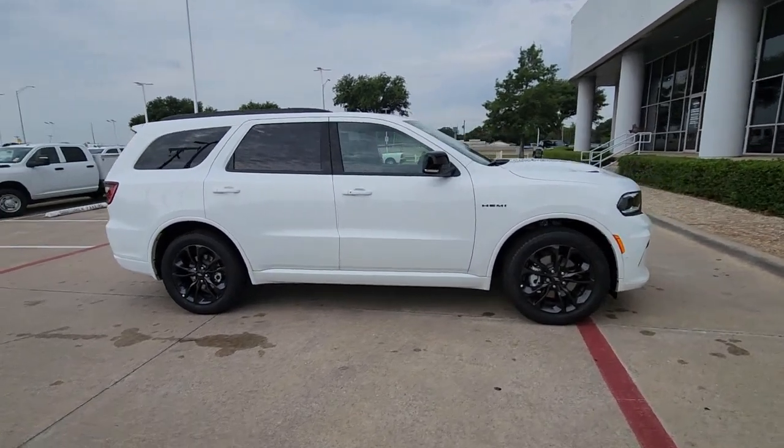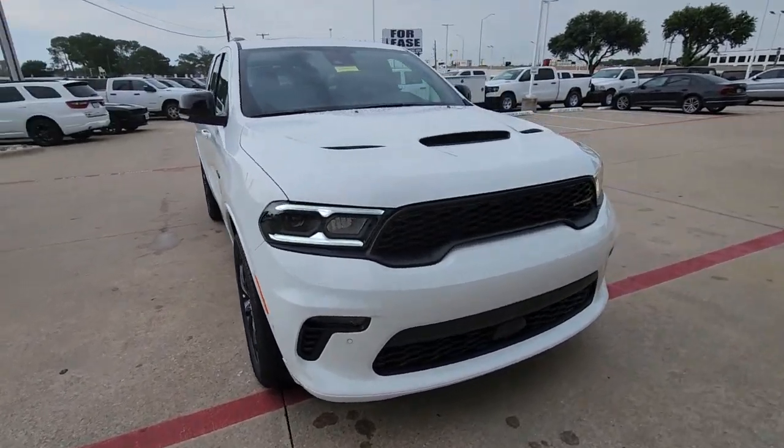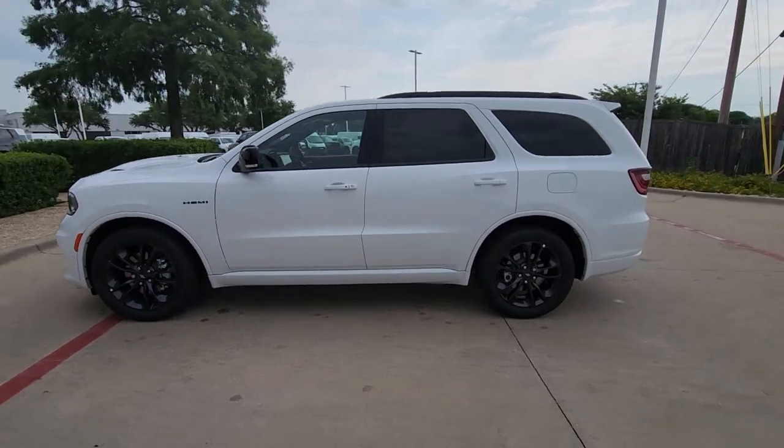Hop into the 2023 Dodge Durango. Tackle life's projects with strength and ease in the Durango — the versatile SUV with muscle car spirit. Refined comfort never packed such a punch.